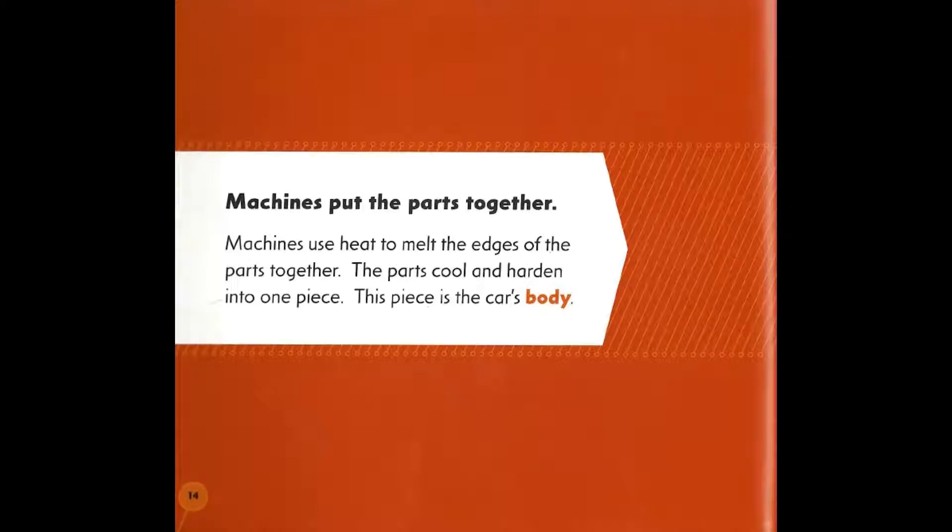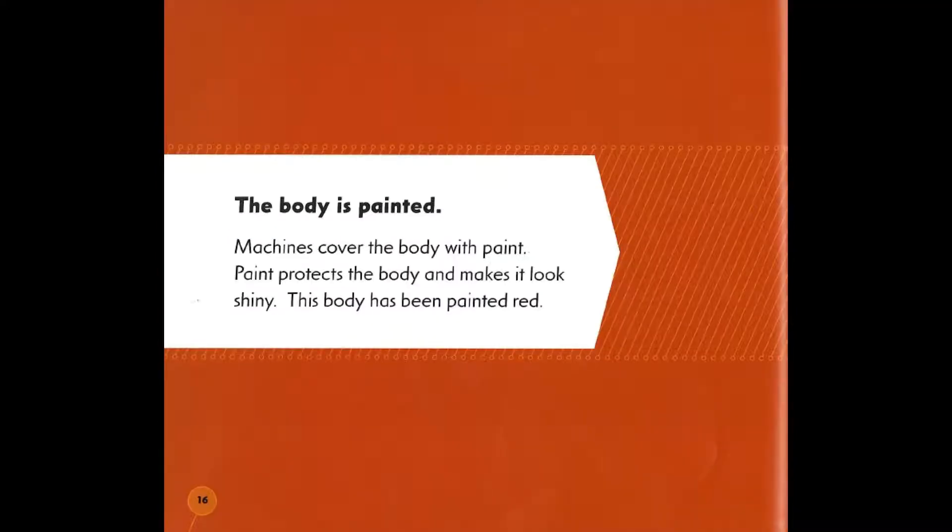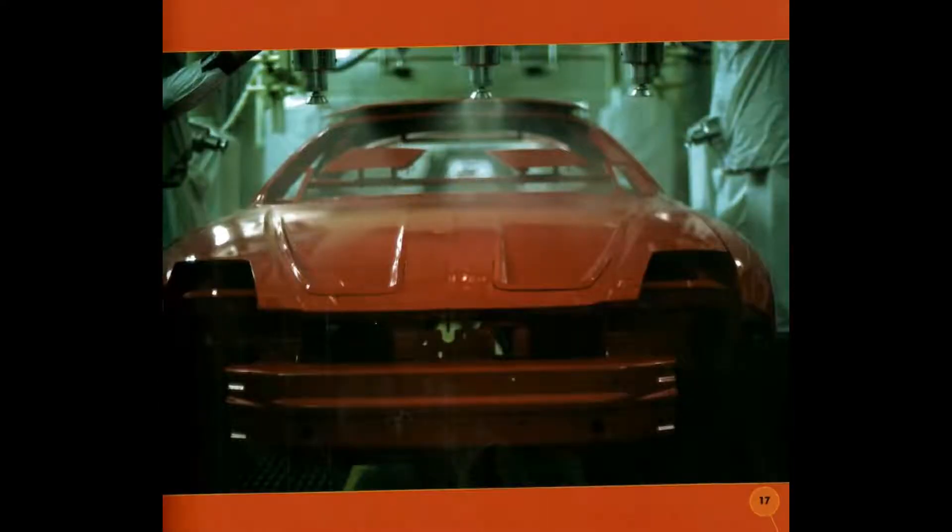Machines use heat to melt the edges of the parts together. The parts cool and harden into one piece. This piece is called the car's body. The body is then painted — machines cover the body with paint, which protects it and makes it look shiny.